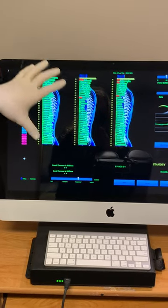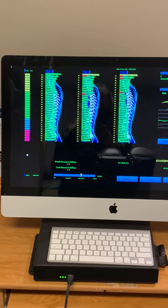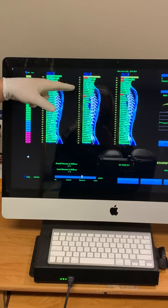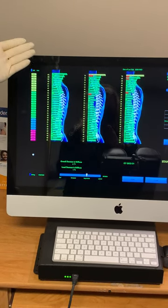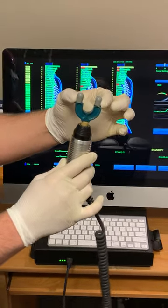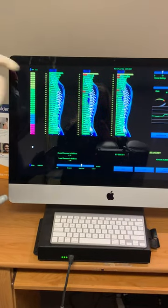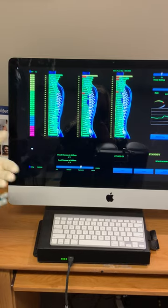What we're looking for is all greens. We have a couple of red spots, which means those areas are out of place. Based on where the reds are, the algorithm in the computer tells me to adjust certain areas. The adjustment, done with this two-pronged head, is a very safe and gentle impulse that puts the spine back into place without any cracking or popping.